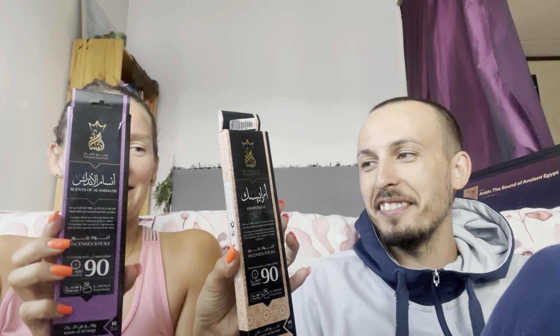I also bought two of these incense sticks. Both of these smell really nice. This one is called Scents of Al-Andalus and this one is called Arabesque. Both should last for 90 minutes and there are 10 in one pack. These only cost like two dollars. All of the statues also cost like one or two dollars, so I think that was a pretty good deal.